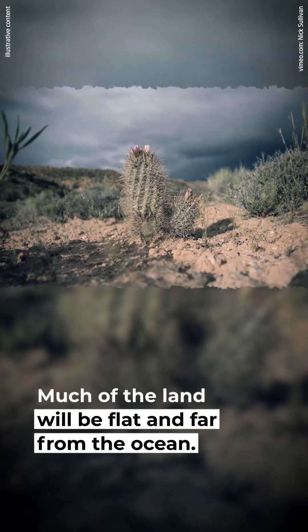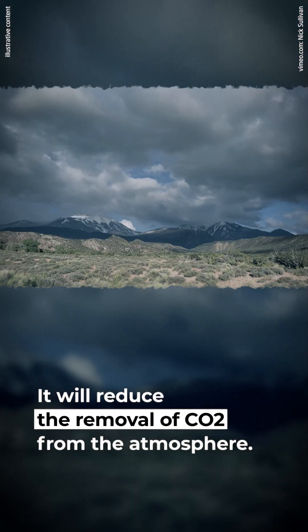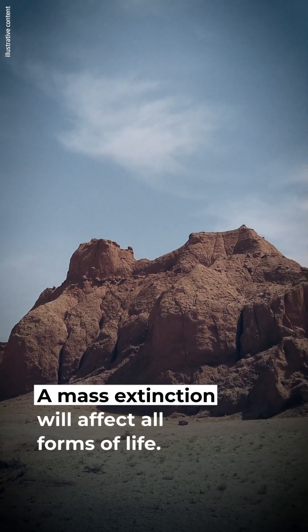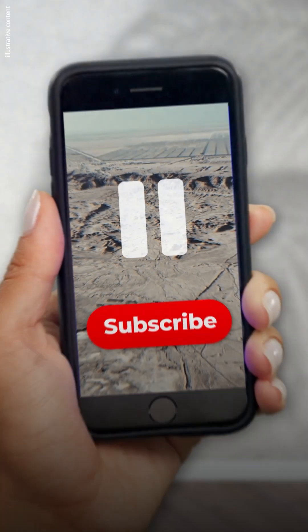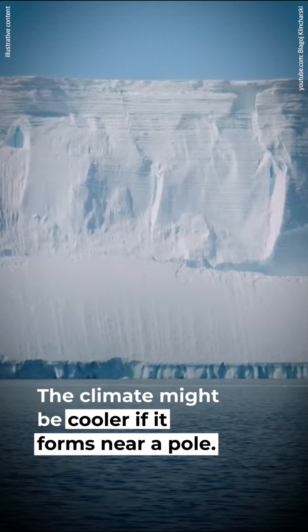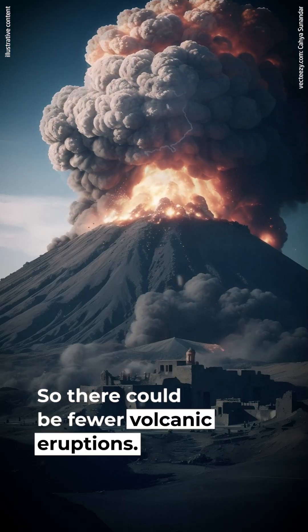Cold-blooded reptiles could become the dominant creatures. Much of the land will be flat and far from the ocean, with a lack of moisture in the air, reducing the removal of CO2 from the atmosphere. A mass extinction will affect all forms of life. However, certain factors might make the continent more habitable — if it forms near a pole, the climate might be cooler, and reduced heat escaping from Earth could mean fewer volcanic eruptions.